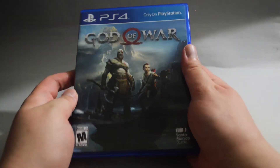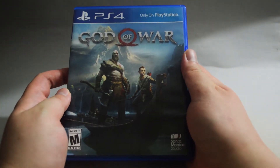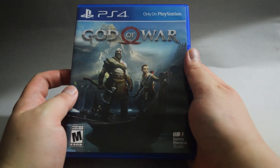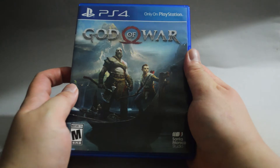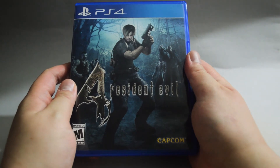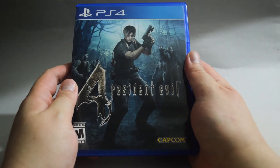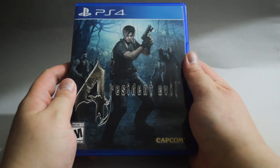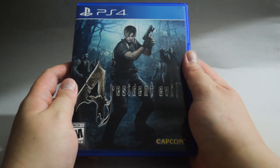Another game I finished is God of War. Finally I finished the game, and I like the new changes they made. The only thing I don't like is fighting those Valkyries. The last game I finished is Resident Evil 4. This is a great game, but the controls are really bad — it gave me a serious headache. Overall, I like Resident Evil 4. If I have time this year, I might start playing Resident Evil 5.